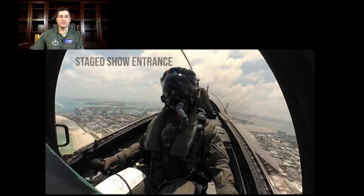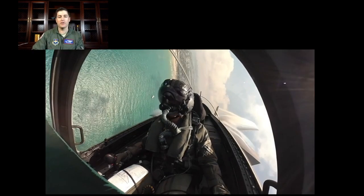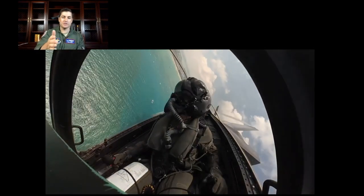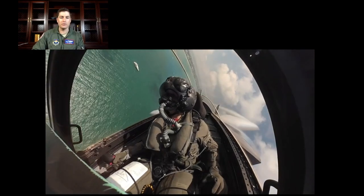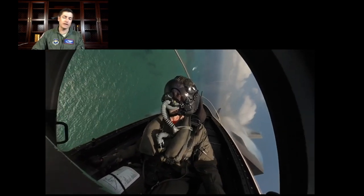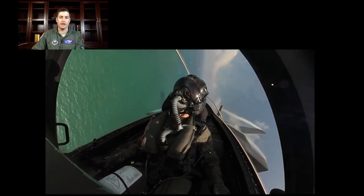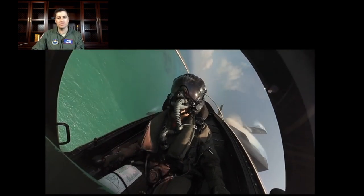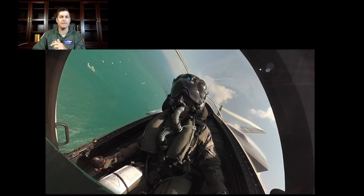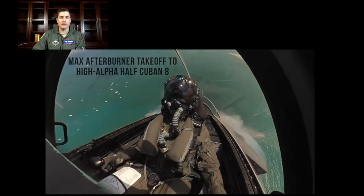We start with the stage show entrance. It's a high-energy entrance to the show. We do a tuck under roll, which is where you roll one direction to then turn the other. On your right side of the screen, my left hand, you can see the throttle movement — I'm back at idle to kind of slow down, and then right back into max afterburner. My stick on the right side, left side of your screen, right hand, as I fly around. A lot of energy on the jet as it repositions back around, holding somewhere between five to seven Gs, and the streamlined vapor indicates that you're pulling a lot of G.